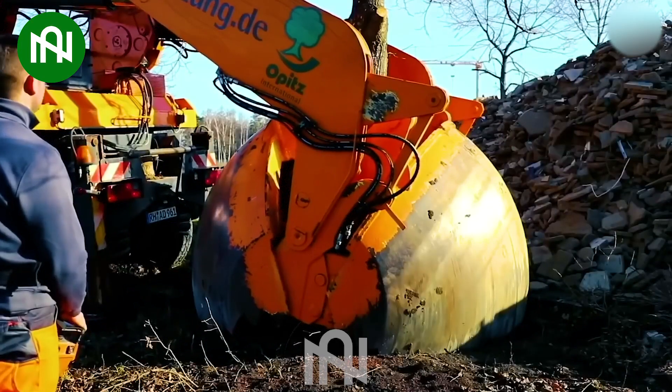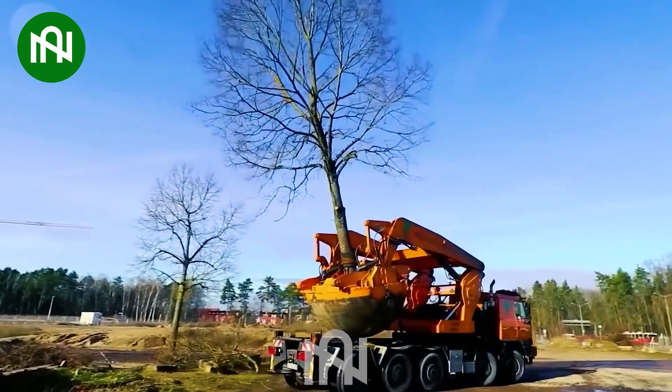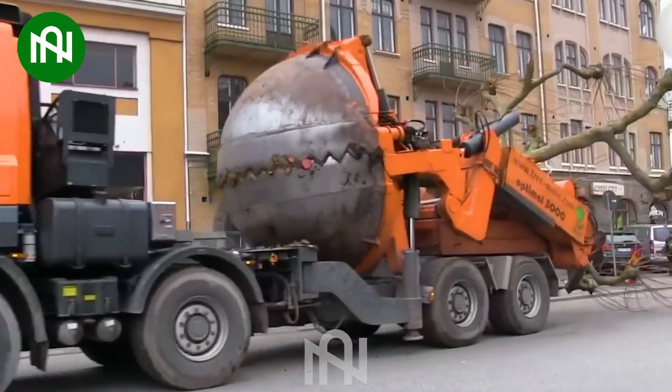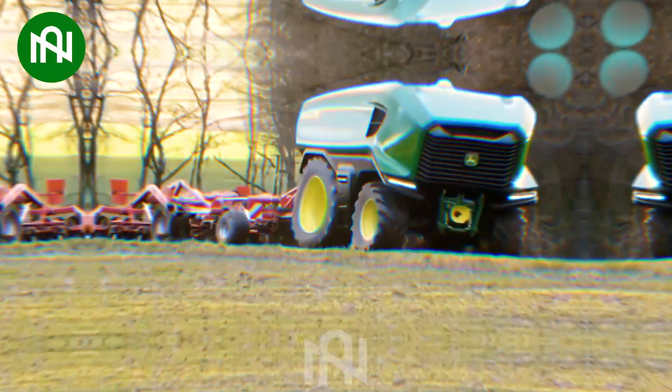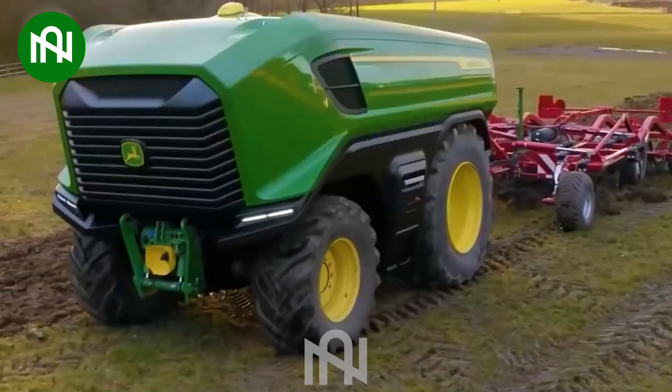Let's see how this tree transplanting excavator carefully uproots trees for relocation! A high-tech electric tractor for farmers — its strength is so impressive!